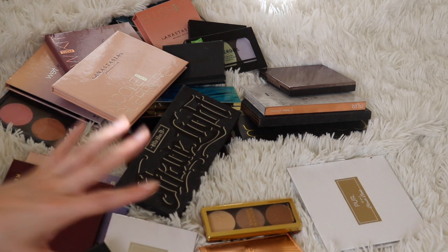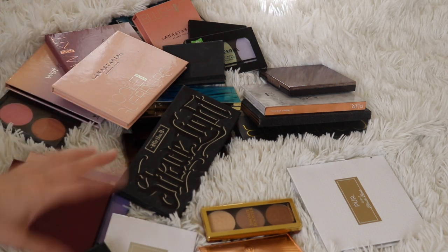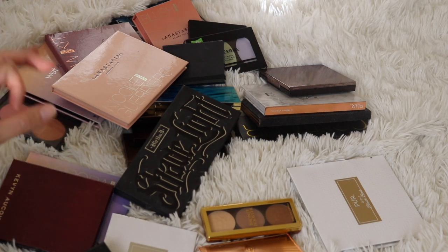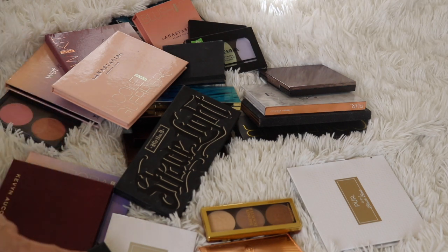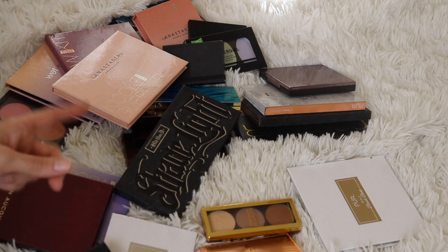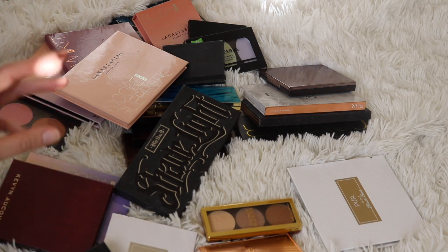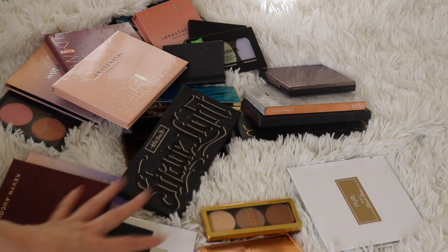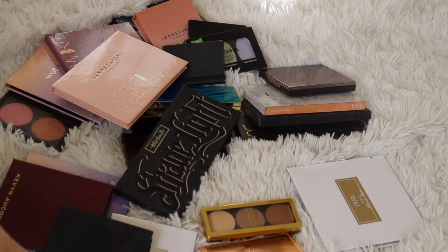So before we get into it, a couple of things. I decided to do this category next — I had one of you leave a comment suggesting it, and I thought it was such a great idea — because I wanted to do this before I do my blushes, highlighters, and bronzer individual declutters. That way I know what I have in this category before I tackle those. Hopefully that makes sense.